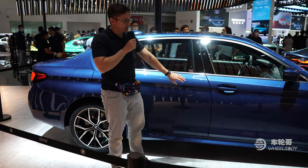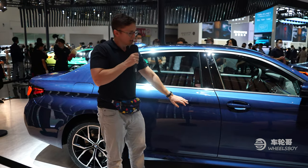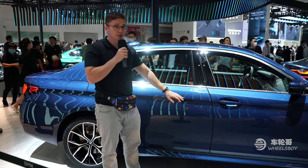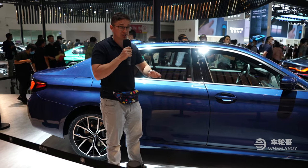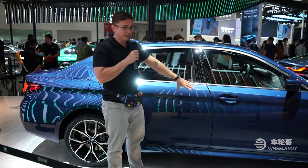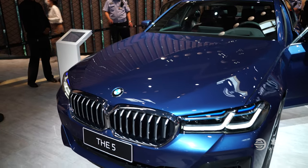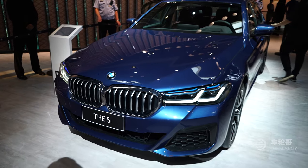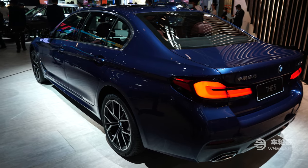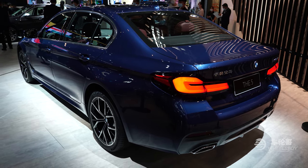The China market-only 5 Series Li — the long wheelbase 5 Series — adds an extra 130mm, about 5.7 inches, of wheelbase but otherwise differs very little from its short wheelbase brethren. That means handsome styling with distinctive LED lighting front and rear. The classic BMW grille continues to grow year by year, but the 5 Series manages to stave off the massive mug of the latest 3 Series and X7, at least for now.